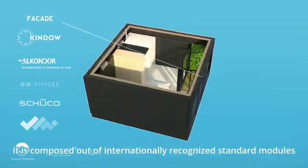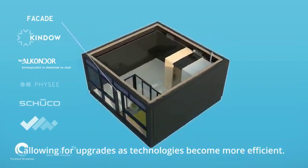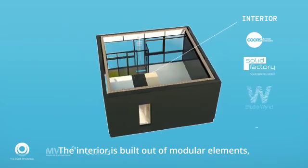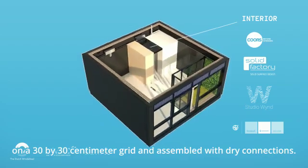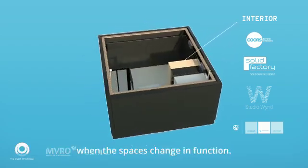It is composed out of internationally recognized standard modules, allowing for upgrades as technologies become more efficient. The interior is built out of modular elements on a 30x30cm grid and assembled with dry connections. This enables disassembly and reuse of elements when the spaces change in function.